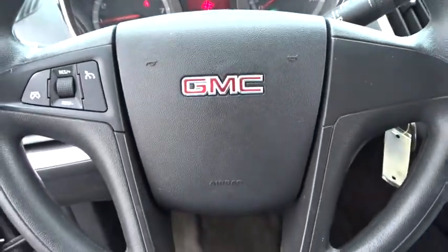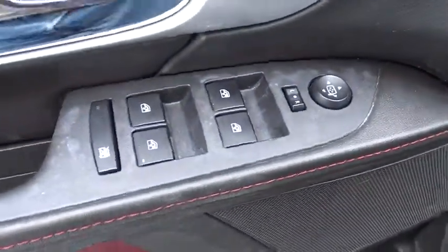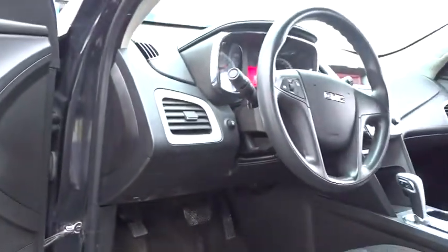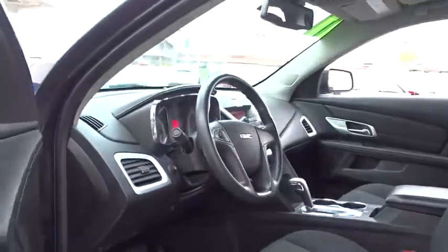Front-wheel drive, rear defrost, AM-FM stereo radio, CD player, MP3 player, bucket seat, trip computer. This vehicle is CARFAX certified, one owner, and qualifies for CARFAX's buyback guarantee.